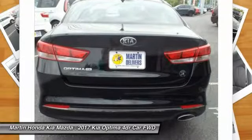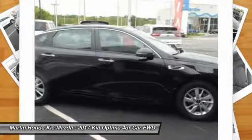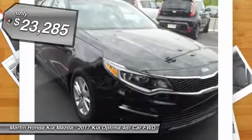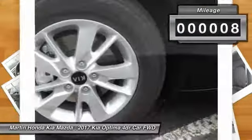Its smooth flowing lines speak of grace and style and offer a strong hint of European luxury, and is priced below $25,000. This vehicle has less than 100 miles. Here are some of this vehicle's great options.